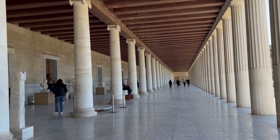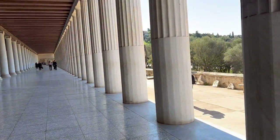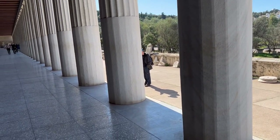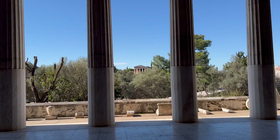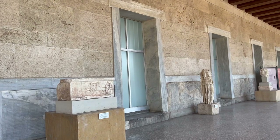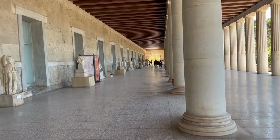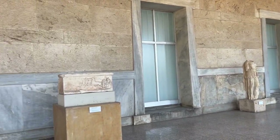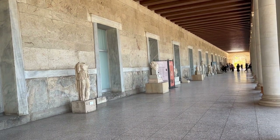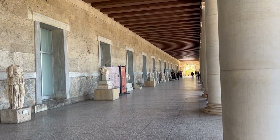The stoas are absolutely amazing. Fun fact: the bottom of these stoas are smooth because if you want to take a break and lean against them, it's comfortable. In the ancient Agora, as I mentioned, this area was like a shopping mall — a place to relax, hang out, and meet people — and each one of these doorways represented an individual shop. Today, ten of these are converted into the Agora Museum we visited earlier.